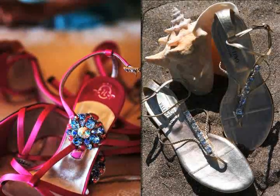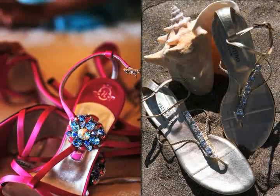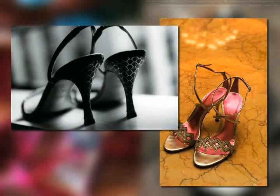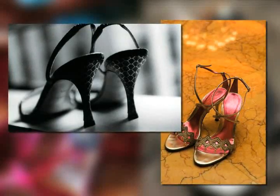And finally, every bride has to have the right shoes. Rhinestones and other shimmering accents can make your shoes look fabulous. But most importantly, your shoes must be comfortable. Taking them off at the reception is not an option. Better to have a backup pair.